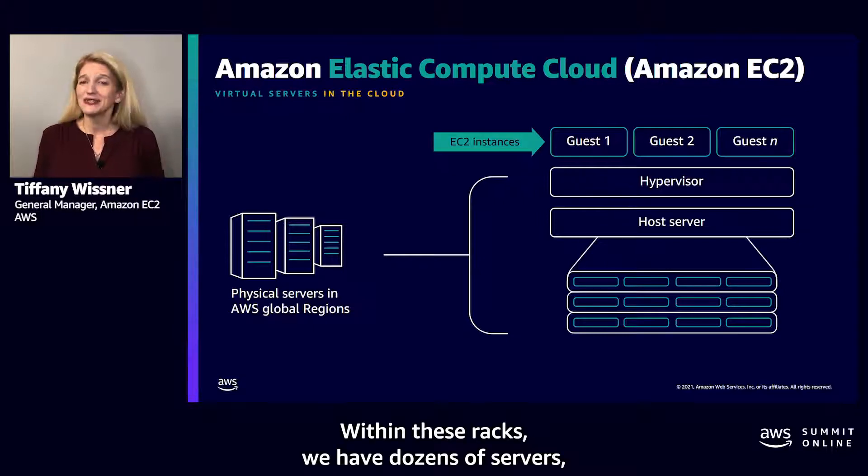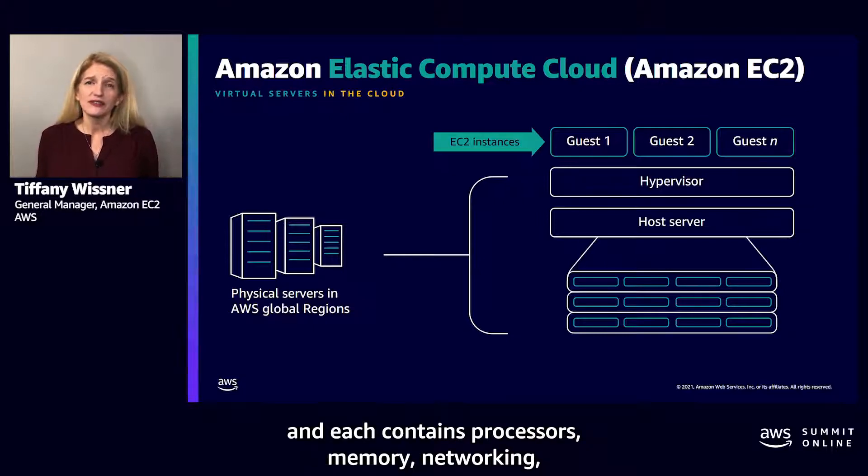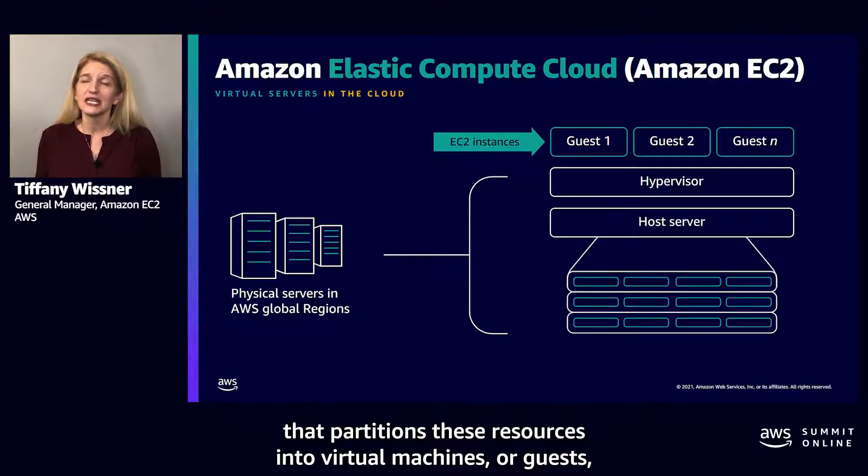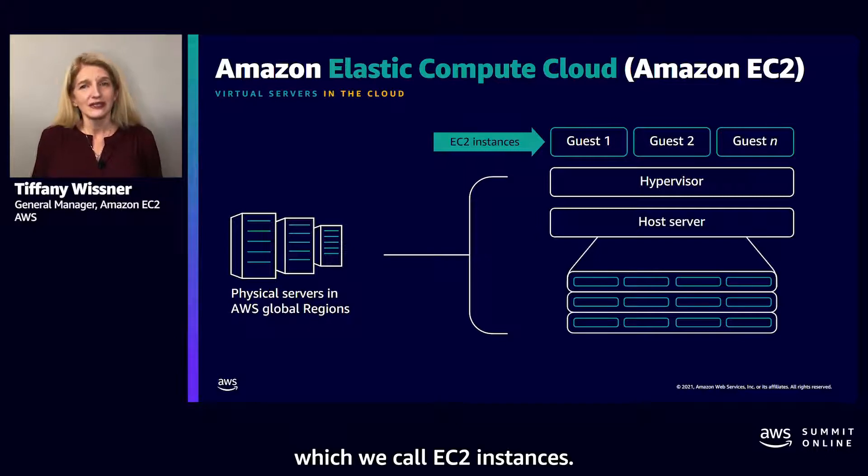Within these racks, we have dozens of servers, and each contains processors, memory, networking, and sometimes local storage. As part of EC2, we have a hypervisor that partitions these resources into virtual machines, or guests, which we call EC2 instances.